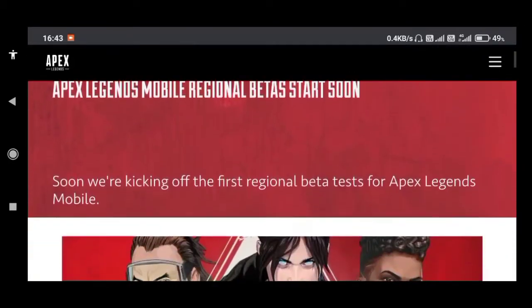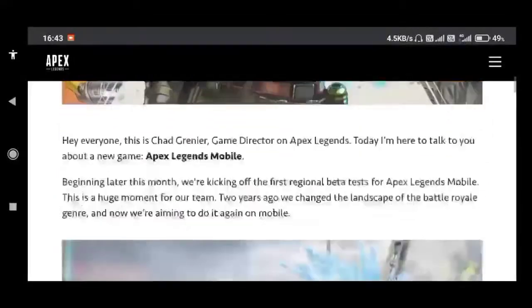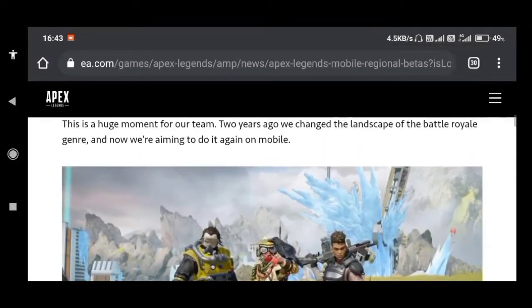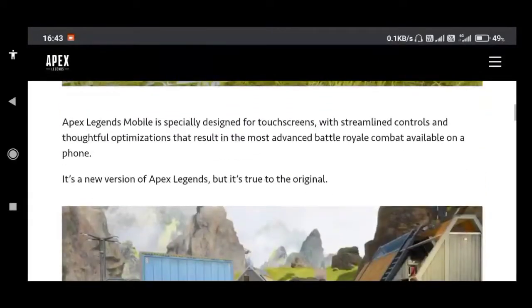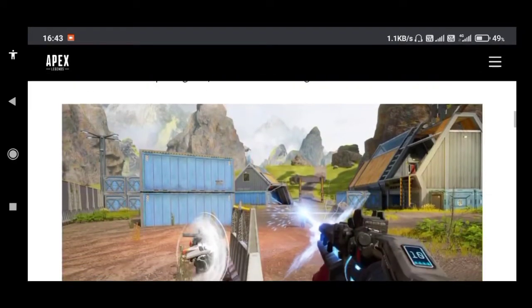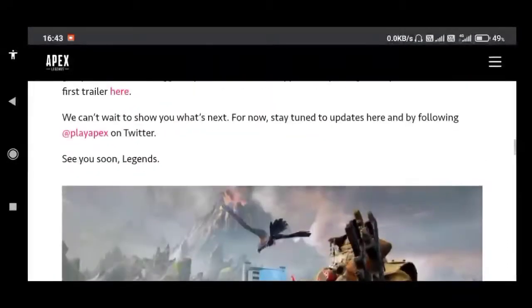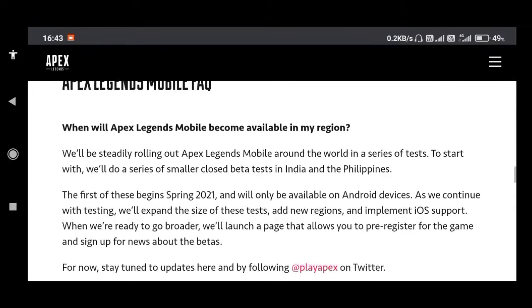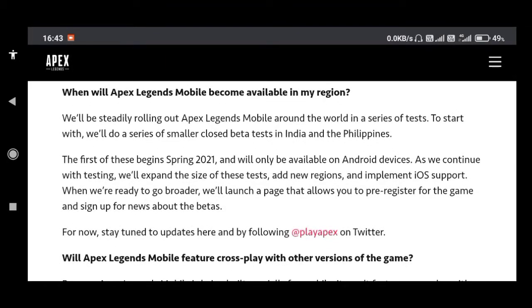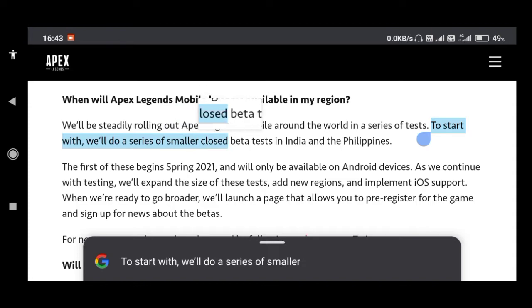EA and Respawn have finally confirmed Apex Legends mobile beta versions. These will be regional closed betas, meaning you have to be in that region to play. They officially confirmed that the first beta will be happening in India and the Philippines, and rumors say the beta version will start from tomorrow.